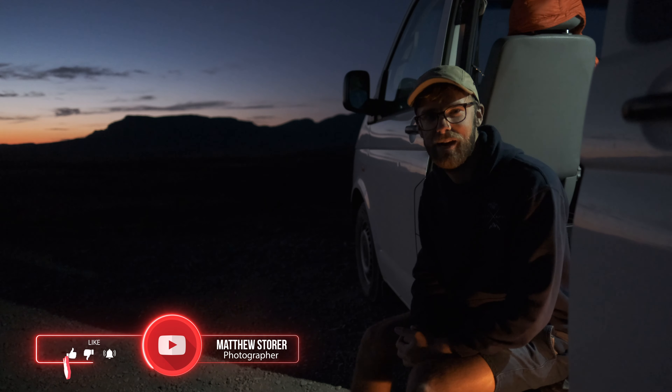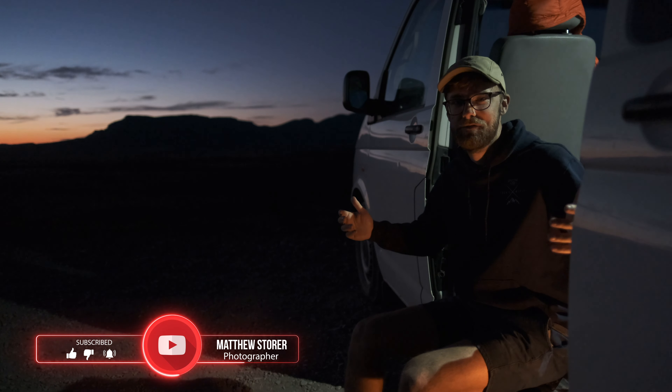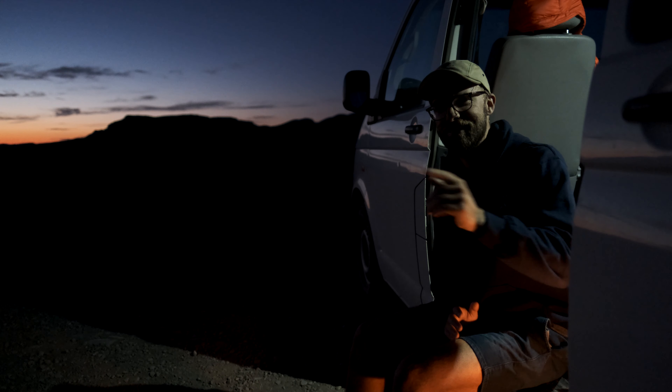Make sure to drop a like and subscribe because this series is going to be an absolute banger. Tonight could be an absolute bust and you might want to leave some comments about that — but that's fine. That's what photography is all about. Let's get into this.